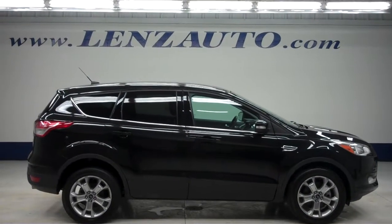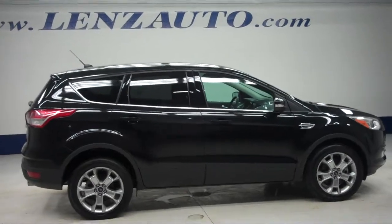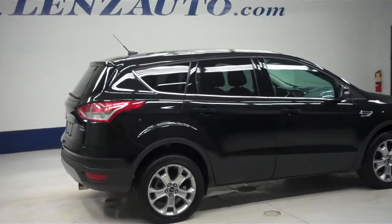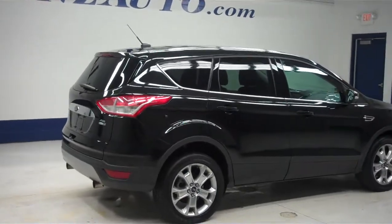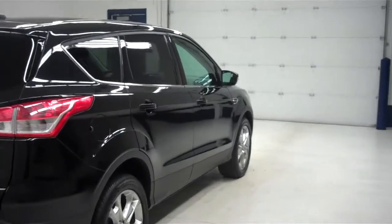This is Lenz Truck Center stock number J6176, a 2013 Ford Escape SEL edition, black in color with a 2.0 liter turbocharged EcoBoost engine, and only 21,000 miles on this 2013.